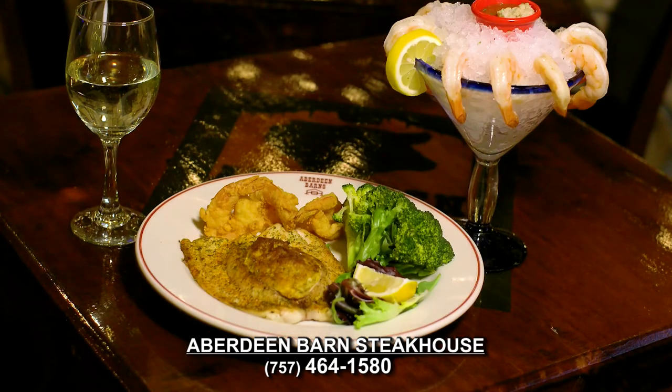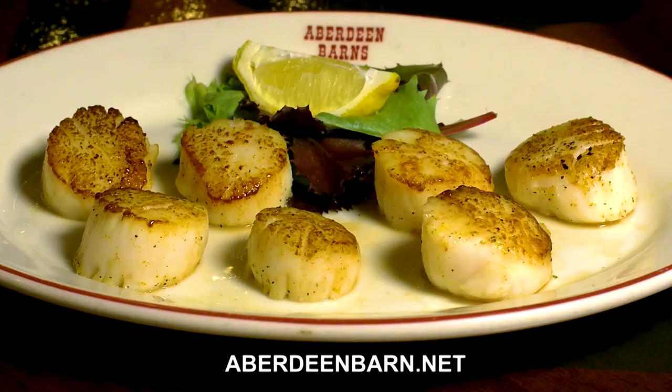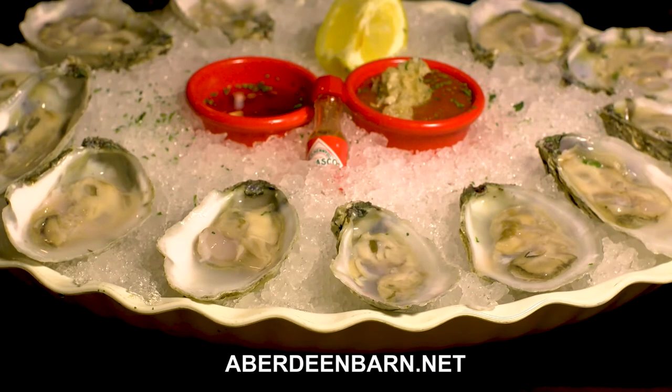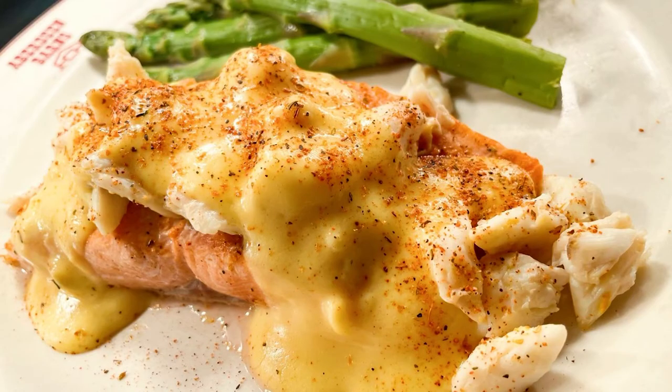Aberdeen Barn has a delicious broiled seafood platter, stuffed flounder, lump crab cakes, day boat scallops, jumbo fried shrimp, and the famous one-pound lobster tail. Indulge in some Virginia and Rhode Island raw oysters and the amazing salmon Oscar.